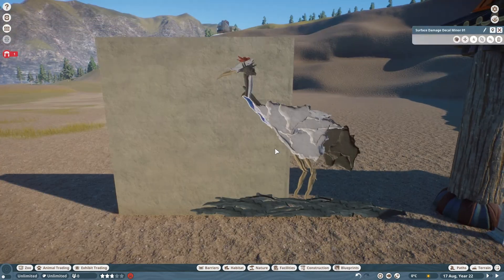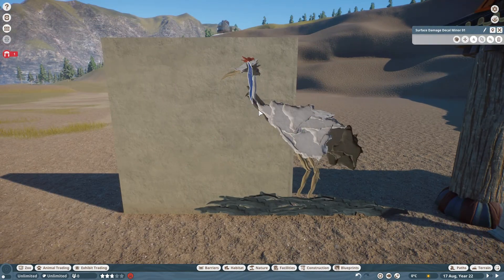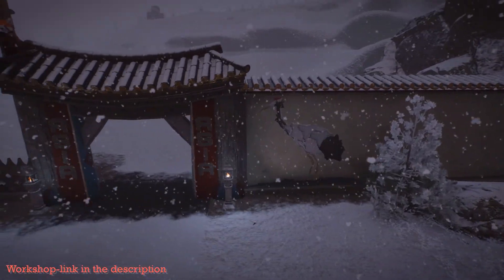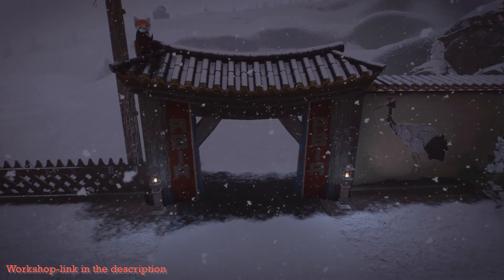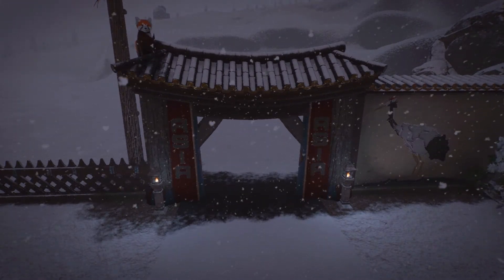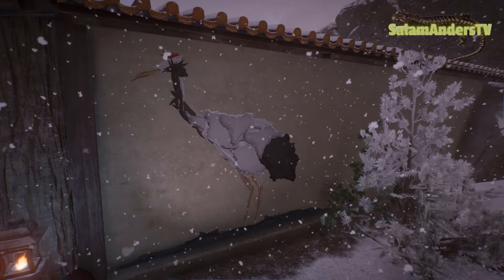But for now, I can show you the finished crane collage and our entrance to the new Asian area. I will also put this little gate up on the workshop. Thank you for stopping by here, and don't forget to like the video here on YouTube and subscribe to the channel to keep me going.